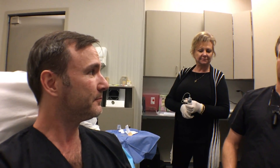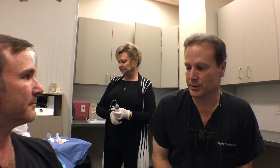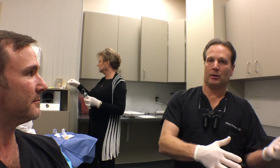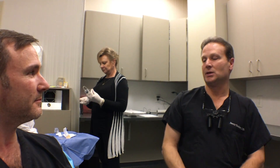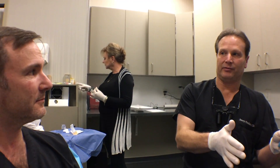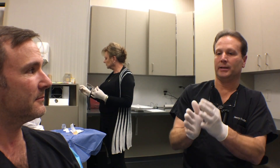Dr. Cooley, tell us what is PRP and how are we doing this? So the way we're going to do it is we're going to draw 120 cc's of blood from your arm — that's about a quarter of what you would donate when you donate blood. We're going to run it through our machine, which will centrifuge it and separate it into red blood cells, plasma, and in between we get the platelet-rich plasma.